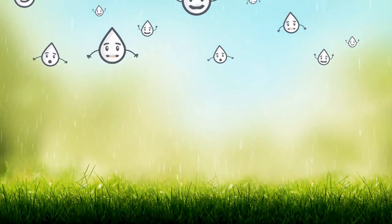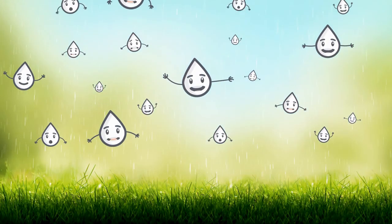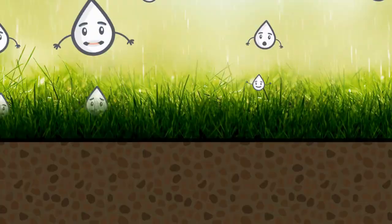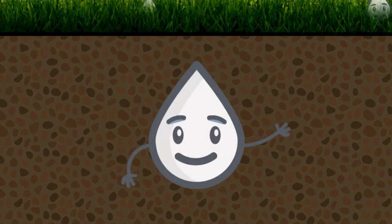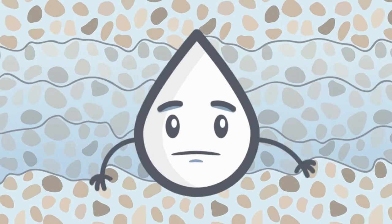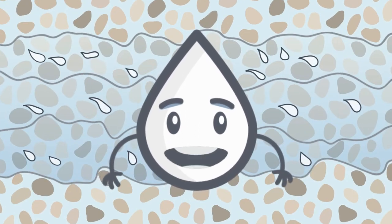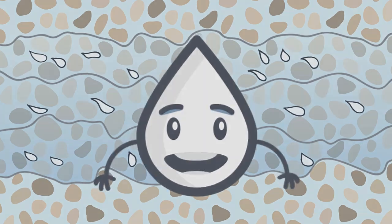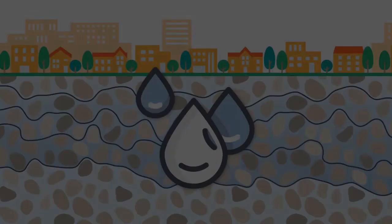Let's first talk about groundwater. Groundwater is the rain and melted snow that soaks into the ground. Underneath your feet are layers of sand, rock, and gravel. As the rain or melted snow soaks into the ground, the water drops slowly move underground, filling up the spaces in the layers of sand, rock, and gravel. This is groundwater.